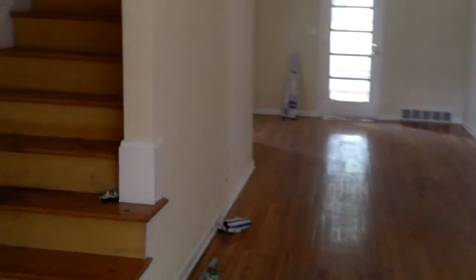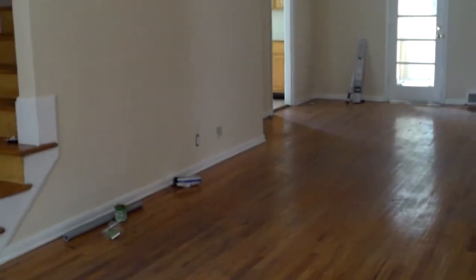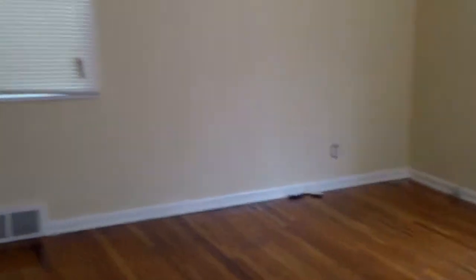Here in the living room we have repaired drywall, new electrical plugs, cover switches, and light fixtures going in. We have new blinds, and really all they have left to do is refinish the wood floors in here.